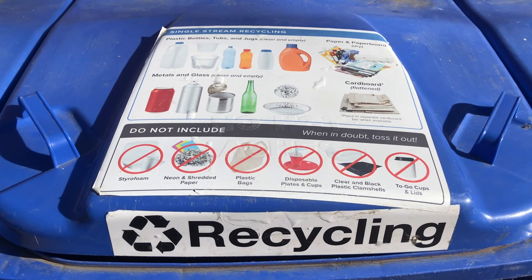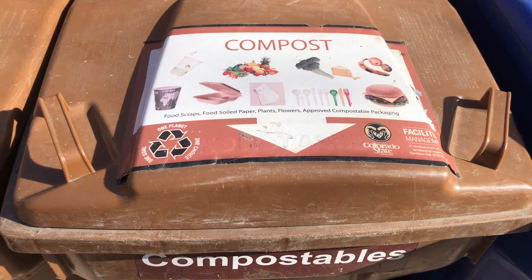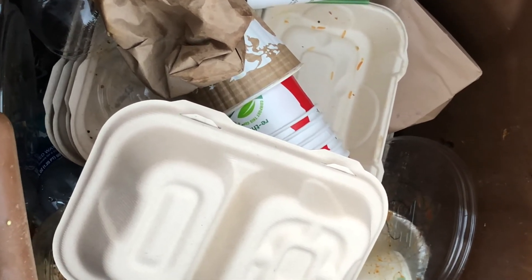Unfortunately, the students aren't reading the labels on the bins. So we're getting a lot of stuff that could be composted going into the dumpsters and into the single stream recycling. We'll have bins and see trash on top, and we have to throw the whole bin away because there's contamination from putting to-go containers that aren't compostable in those bins. So we have compostable products but a lot of it just gets thrown in the trash because of contamination.